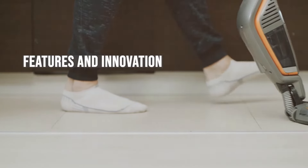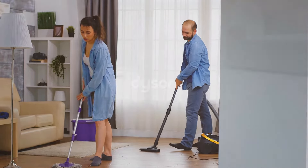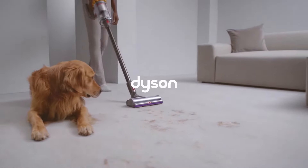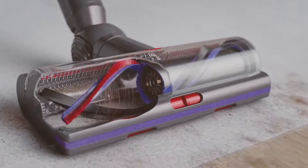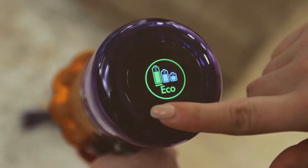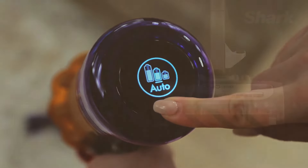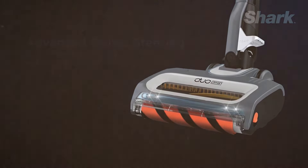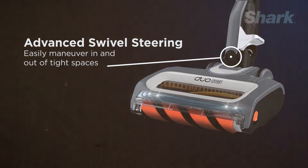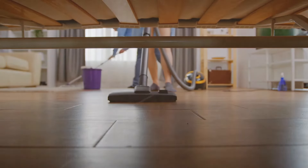Both brands are known for their innovative features. Dyson has consistently introduced groundbreaking technology, such as the DLS system in the V11, which intelligently adapts suction. Additionally, the LCD screen on the V11 provides real-time performance updates and maintenance alerts. Shark has its own set of innovative features, such as DuoClean technology that features two brush rolls in one cleaner head to handle both fine dust and large debris, and Flexology for flexible reach and storage.